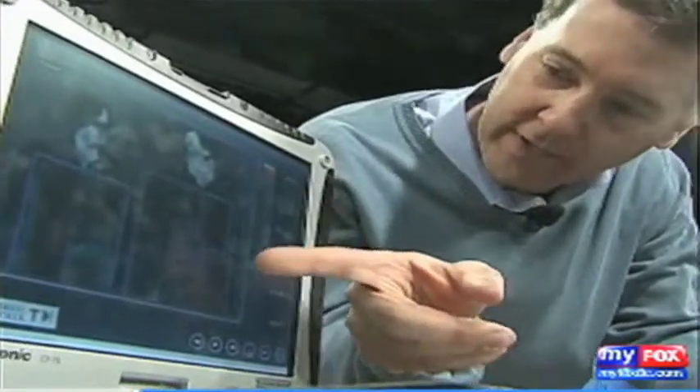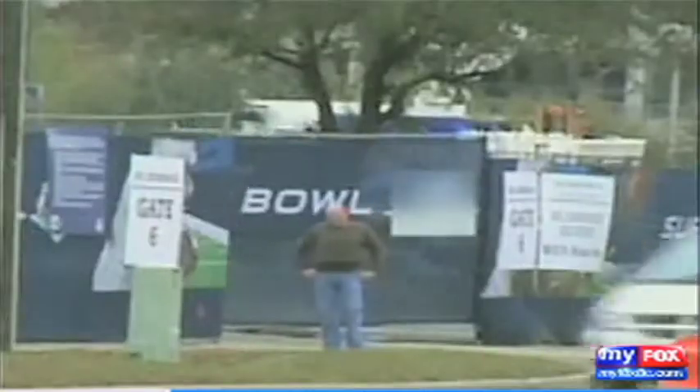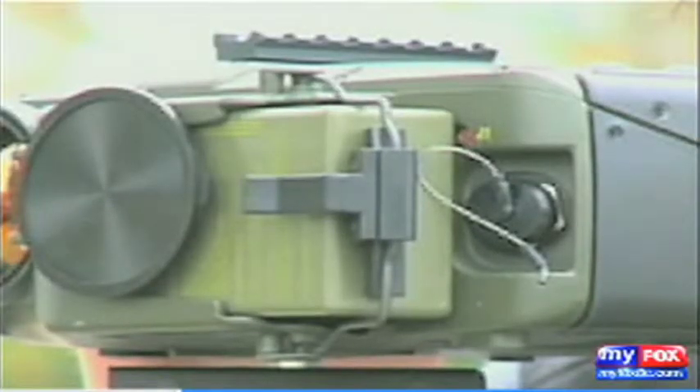But this threat detection system may have been able to see what the human eye could not. We can spot that person, analyze them, and determine if there's a threat long before he gets in a position to cause tragedy. It's called the Thermal Matrix Act System — an infrared camera sensor and software program that uses thermal imaging to detect a concealed weapon, bomb, or liquid explosives hundreds of feet away.